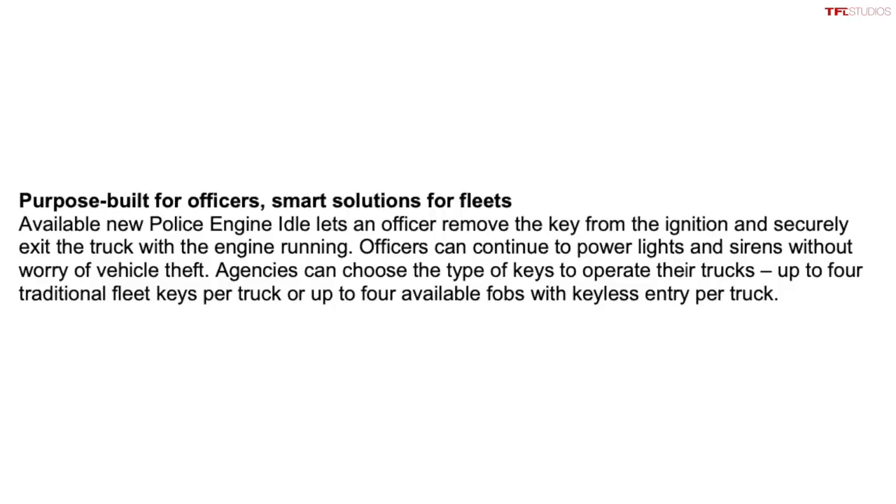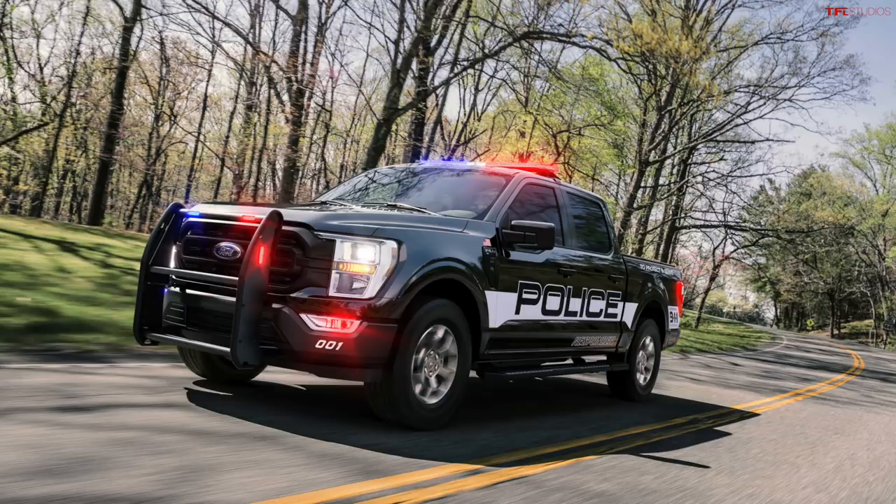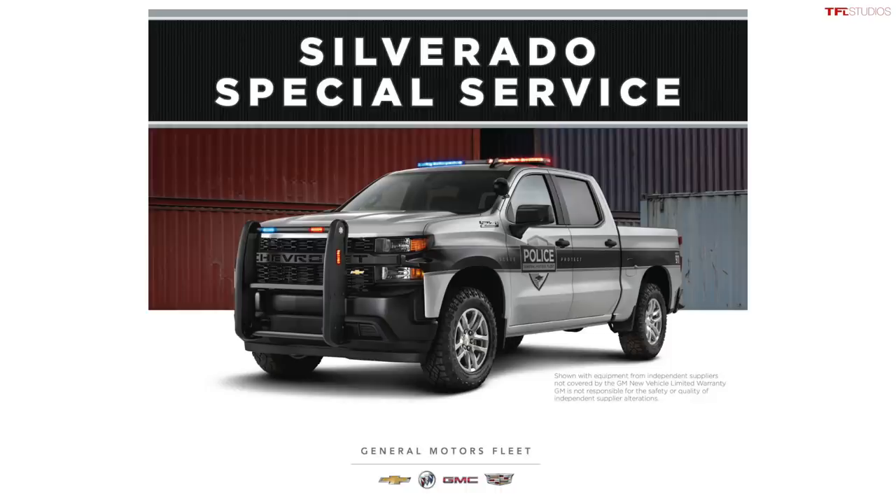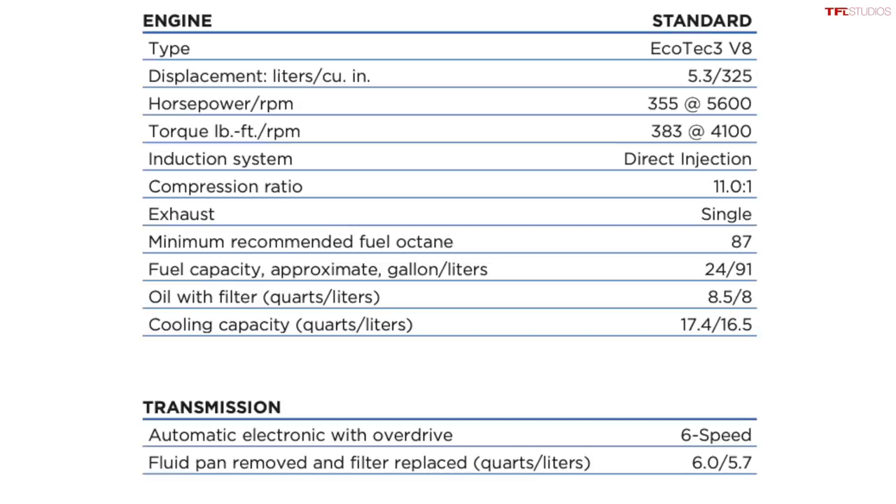Let's quickly go over what's available from the competition. Ram has the Ram 1500 Special Service Vehicle, based on the Ram Classic — a previous-generation truck — with a Hemi-powered V8 meant for police service. Chevrolet has the Silverado Special Service Vehicle, which also has a V8 engine. The 2020 model had a six-speed automatic transmission, four-wheel drive, and tough equipment to withstand both high-intensity pavement driving and off-roading.